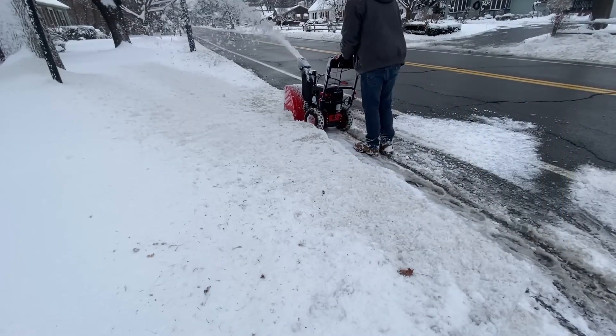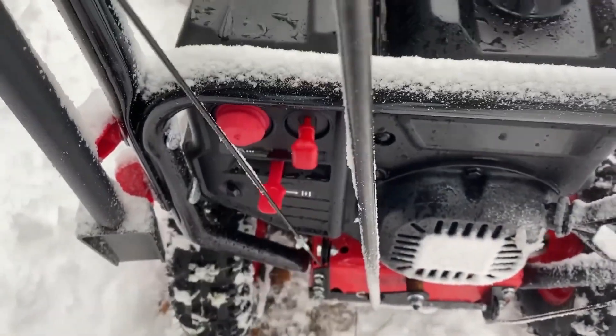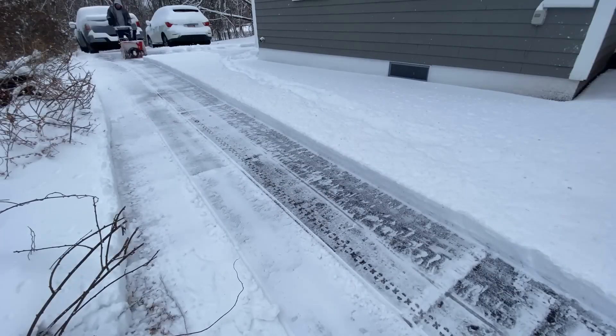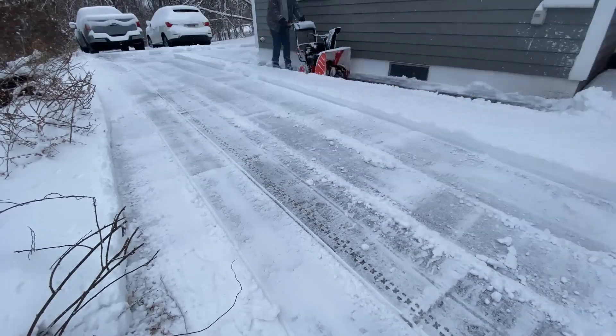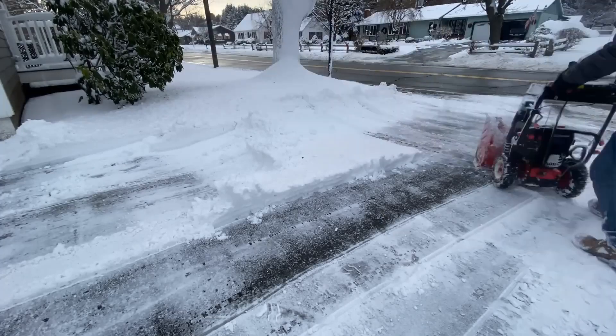Along with a built-in headlight for added visibility, powered by a robust 212cc PowerSmart engine, this snowblower offers efficient snow clearing capabilities with a plowing capacity of 2,400 pounds per minute and a throwing distance of up to 40 feet.